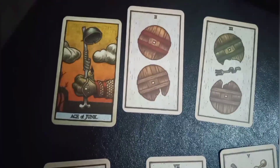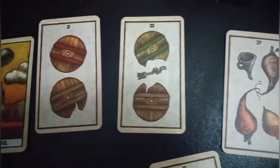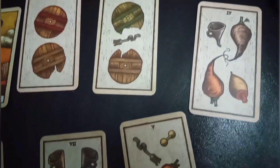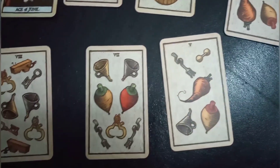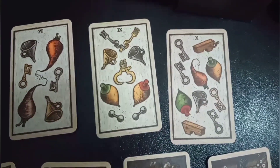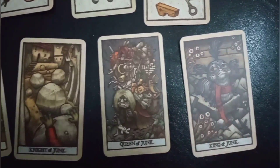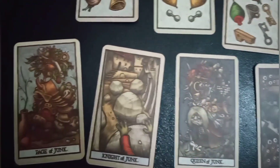Our first suite for the Minor Arcana is the Suite of Junk. The Suite of Junk is associated with aspects of our material world and is representative of the earth element. Some of the cards were out of order — I'm really sorry about that, I didn't notice.